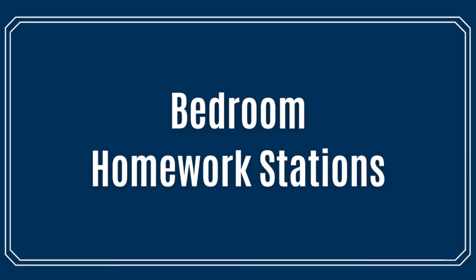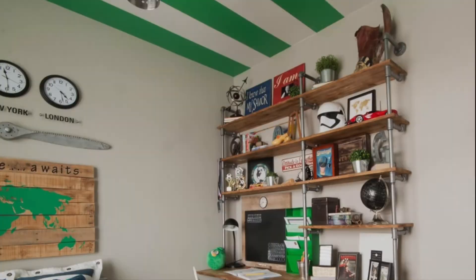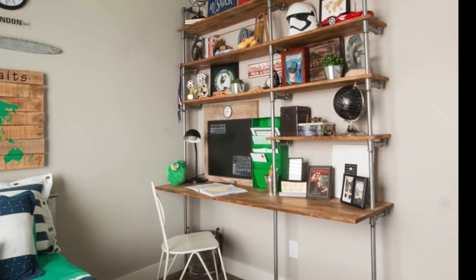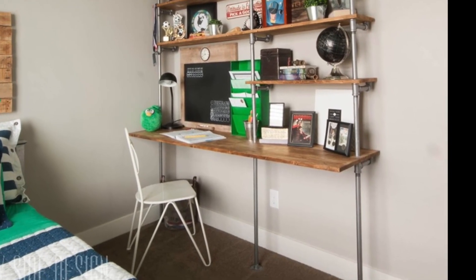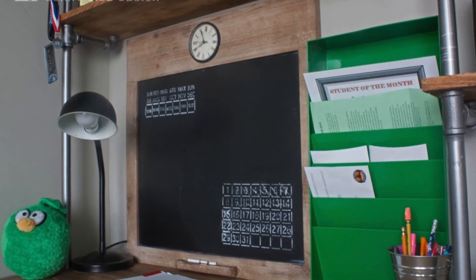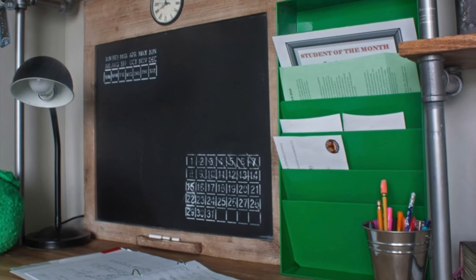I also like the idea of having a little homework station in our kids' rooms. This homework station in Gavin's room has plenty of room for getting his homework done and it also has lots of storage space on all of those open shelves.